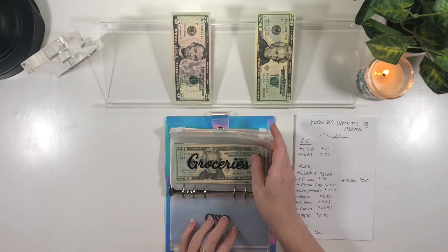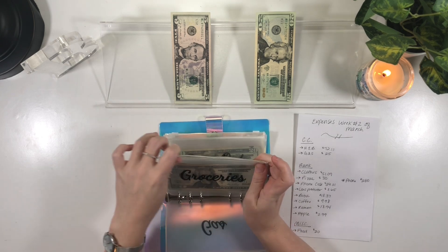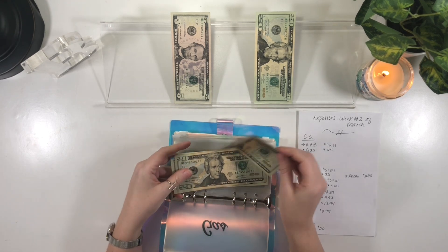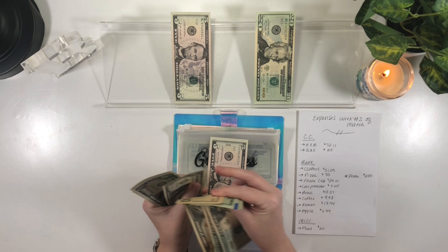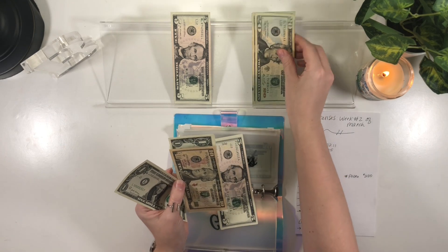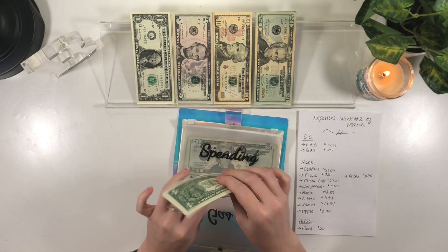The next expense is HEB. If you guys aren't from Texas, we have what's called HEB — I know a lot of people have Publix and things like that, but HEB, hands down, is the best grocery store in America. We're going to put $72 — actually let's round it to $73 — into the credit card envelope to have a little buffer for some other purchases. So a total of $98 is going into the credit card envelope.